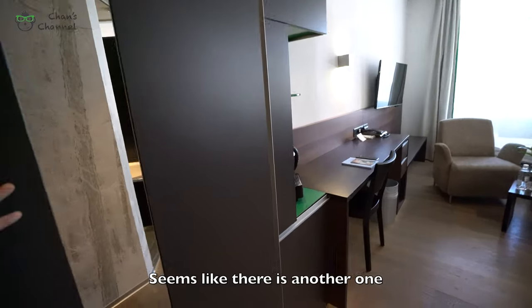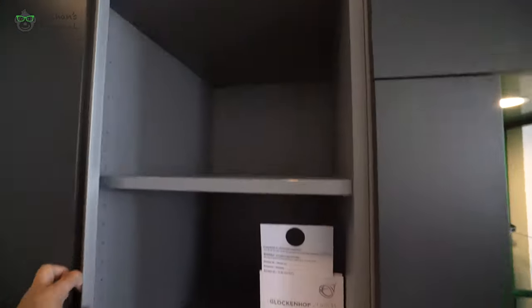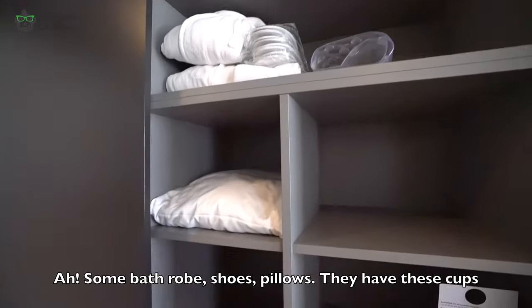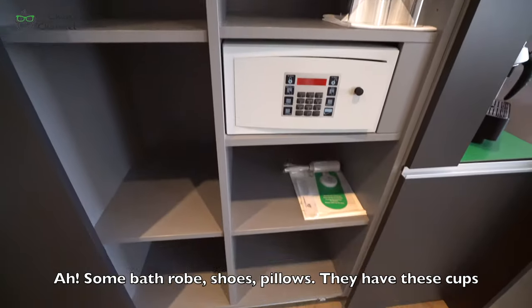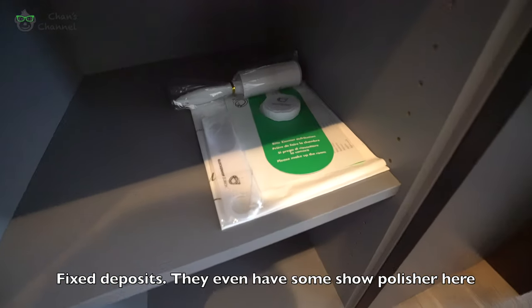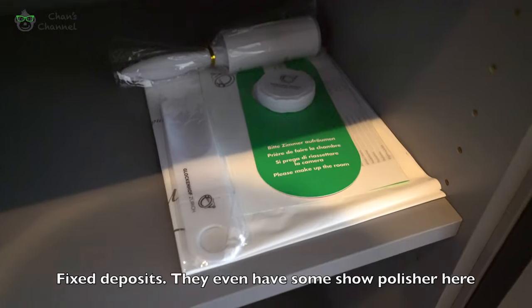Seems like there's another one here. Some buff, rope, shoes, pillows, more racks. They have these cups, and they even have some shoe polisher here.